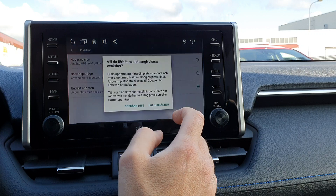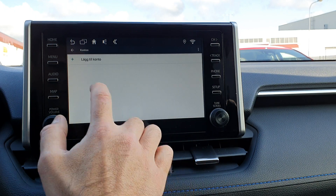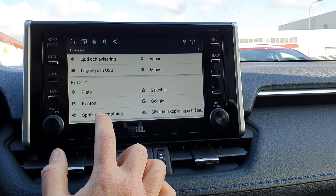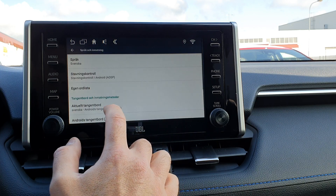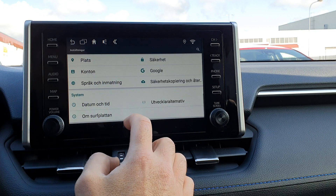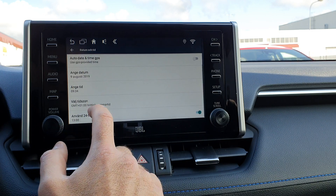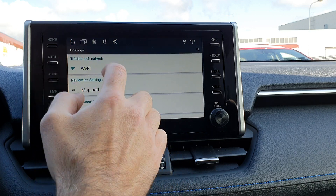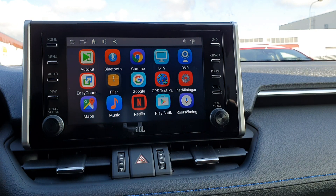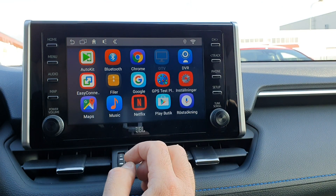For Location, you can use High Accuracy which uses both the network and the GPS antenna. Account is your Google account — that's where you log in. Languages: it's currently in Swedish but you can select any language you want. Date and Time can be set manually, including the time zone. DVR and DTV are the two app inputs you can use for an extra camera input, and they will remain active until you shut them off.